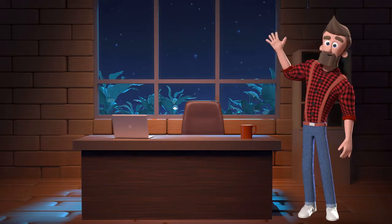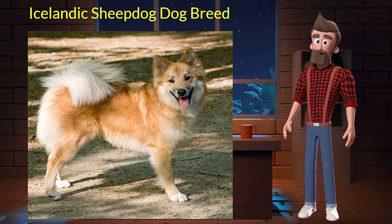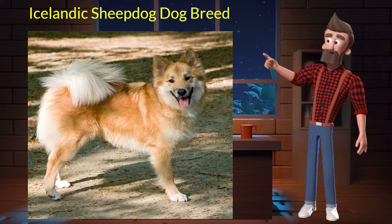Hi, welcome to DrWaggers.com, your only destination for dog breed information. Today we will talk about the Icelandic Sheepdog dog breed. So let's get started.